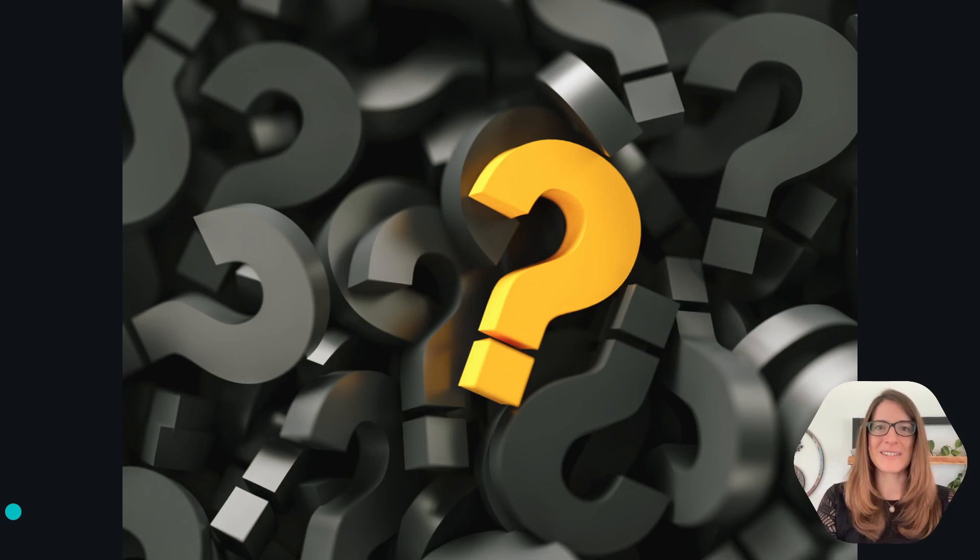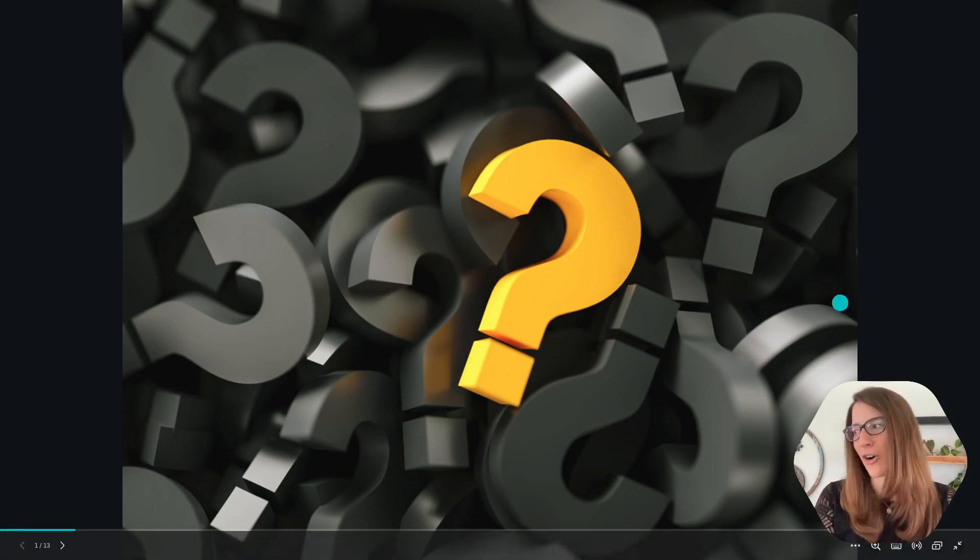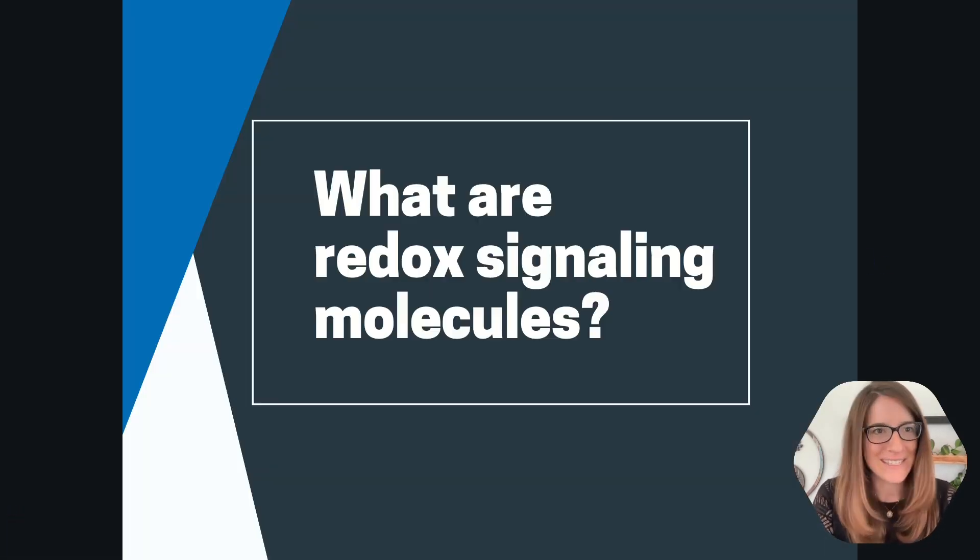What I know for sure is that as you start to learn about ASEA, more and more questions pop up. But typically the most common question is: what exactly are redox signaling molecules? Is this something ASEA made up? I have never heard of it before — give me some context please.